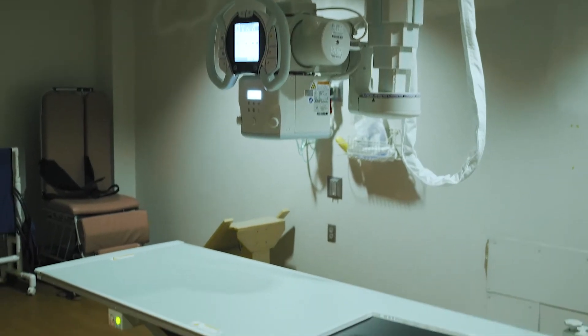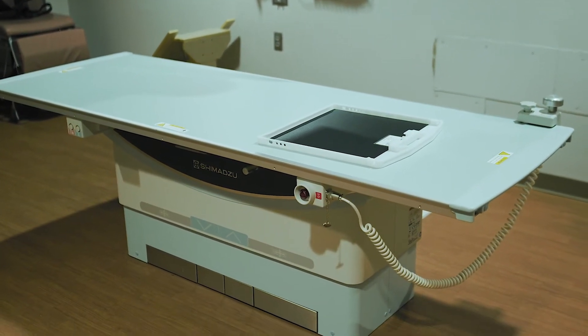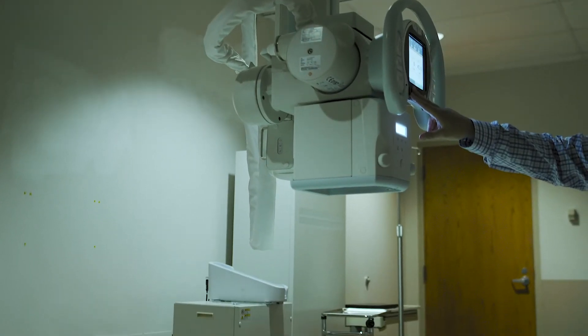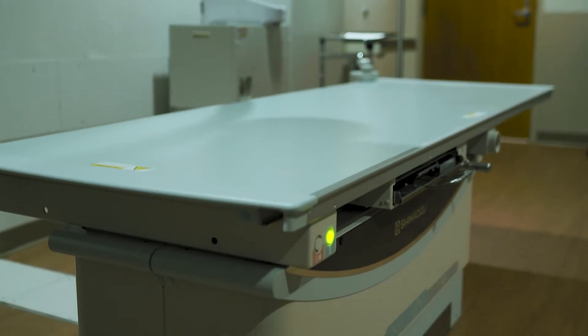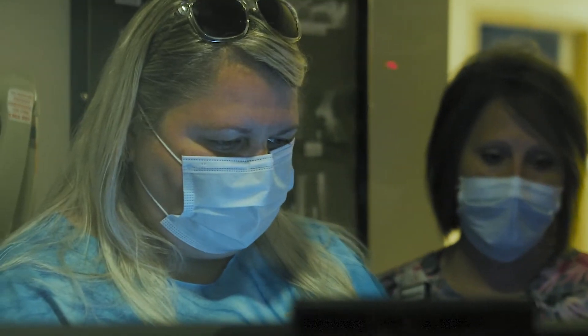We're installing a new x-ray room, the first of two. The RADSPE is very reliable. We have a lot of ortho patients that need to get on and off the table, so we needed a table that was accessible from the floor instead of up three or four feet. We also went from a CR room and a DR room to two DR rooms.